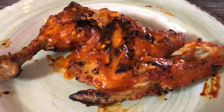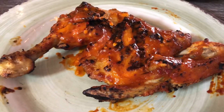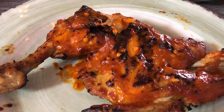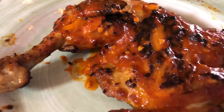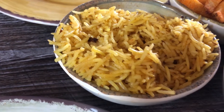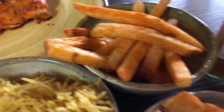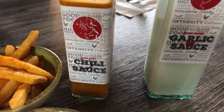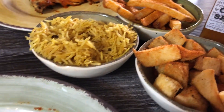Hey guys, just want to show you what we are having for dinner tonight. We are trying out a new restaurant called Peri Peri — it is a grilled chicken restaurant. Howard and I both got a quarter of dark meat chicken with a spicy sauce, and it is very good but very spicy. We also got a side of rice to split. Howard got cassava chips and I got french fries. And these are some additional sauces that we can use for the chicken or whatever you like. This is what we are having for dinner tonight and we will see you guys next time.